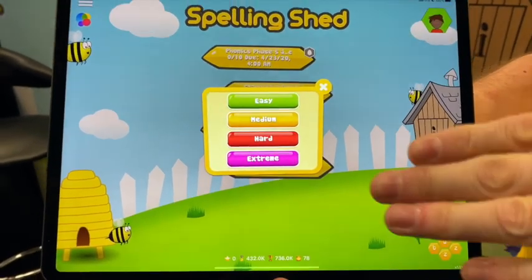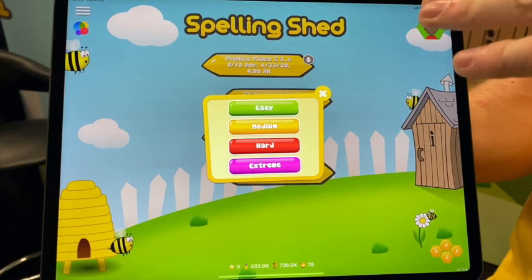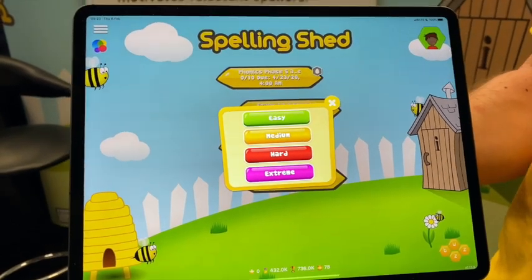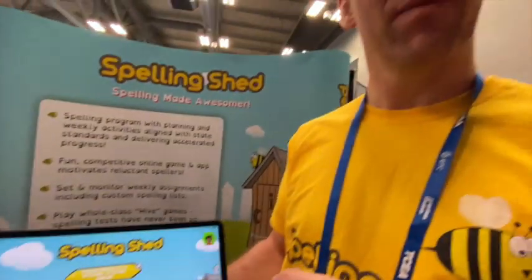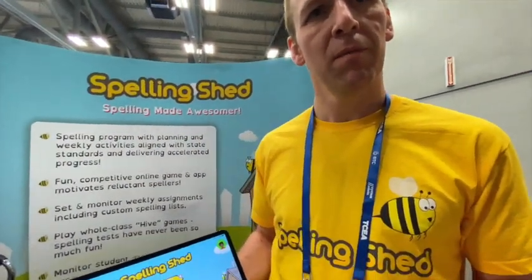The points get them a position in their class league and their class position in the school league. So there's an incentive to get more points, but they don't have to if they're not ready. So how are the students' names entered? Are they linked to the student information system, or does the teacher have to enter them?